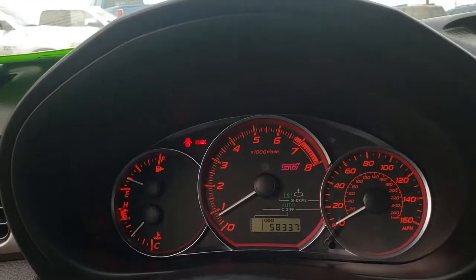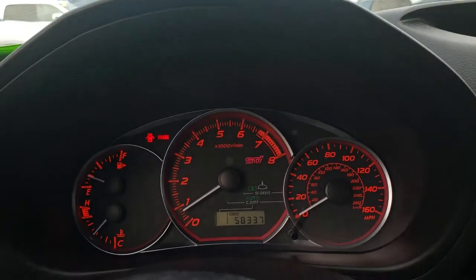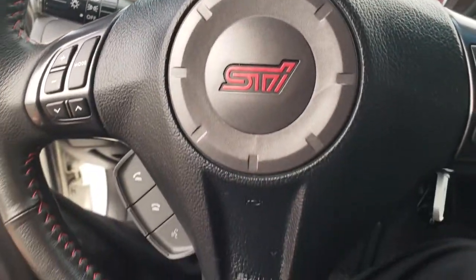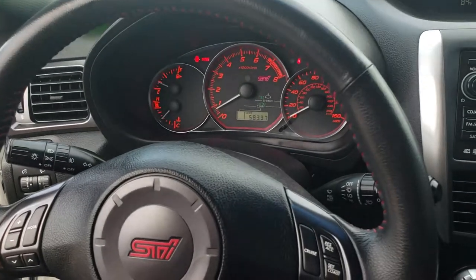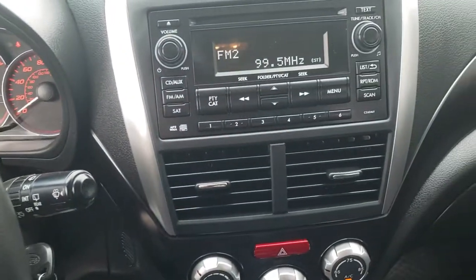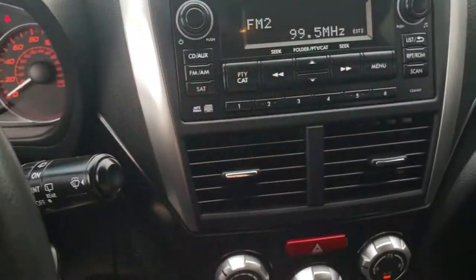This one has 58,337 miles. The instrument cluster is very nice and clean. It has a leather-wrapped steering wheel with audio and cruise controls, and an AM/FM/CD player. I don't think this one has satellite radio.